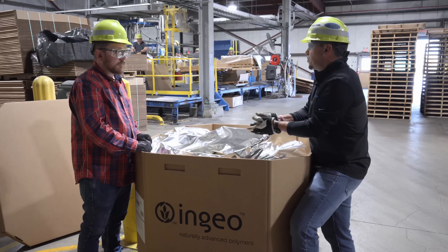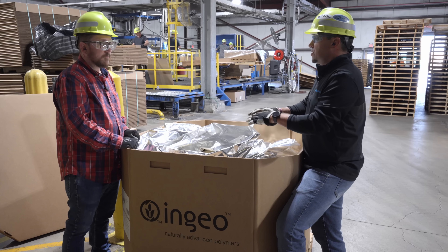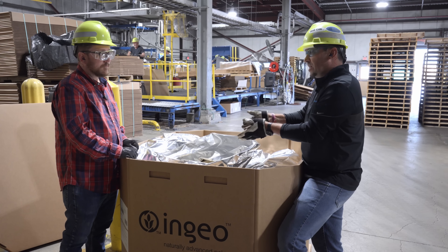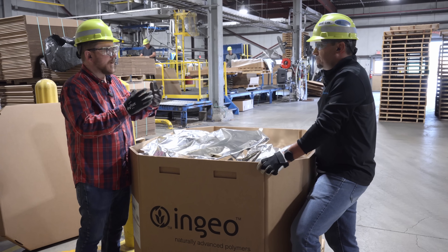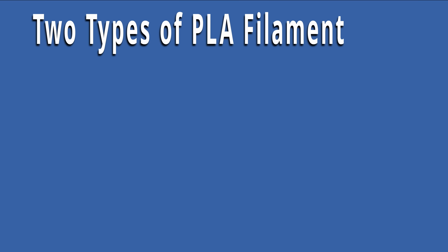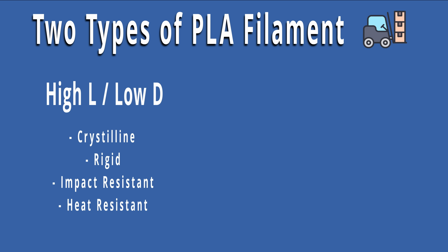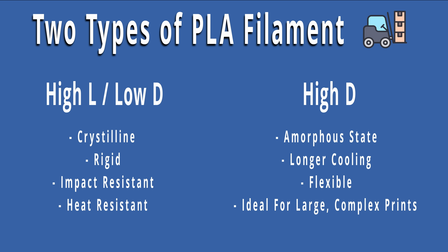Today we're working with what we would call an equilibrium-type polymer. Some days we're running a very high L. The L looks like this, the D looks like this — we are driving the process to set up the feedstock to make the PLA that meets the application demands. From a standpoint around high L, a lot of our 3D printed materials — those filaments — come from a higher L, or more pure L, or a low-D application. Whereas our higher-D products, a lot of times we make them into an amorphous state, which allows for more of a longer cooling from a 3D printing standpoint, more of a flexibility-type standpoint — getting away from the high heat, high impact that a low D could provide.